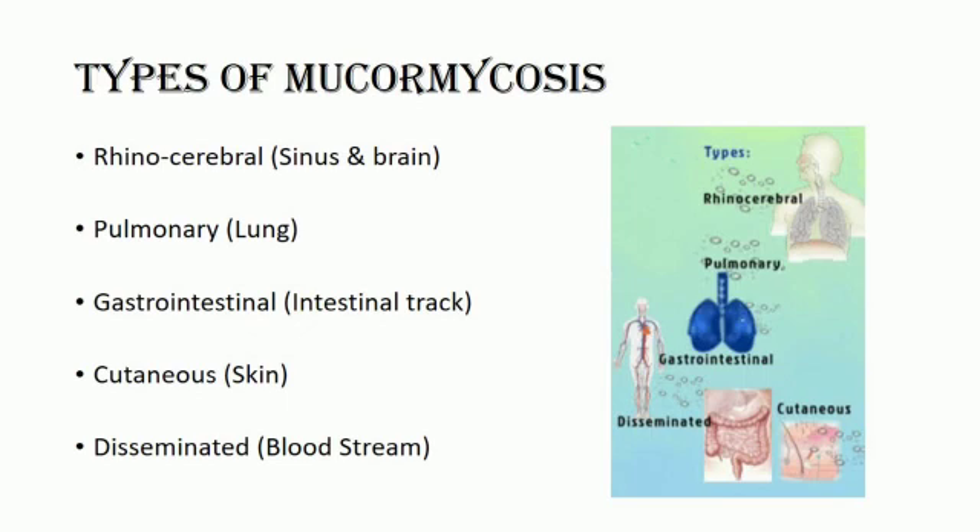Gastrointestinal mucormycosis is more common among young children than others, especially premature and low birth weight infants less than one month of age who have had antibiotics, surgery, or medicines that lower the body's ability to fight germs and sickness. Cutaneous mucormycosis occurs after the fungus enters the body through a break in the skin, especially skin trauma.